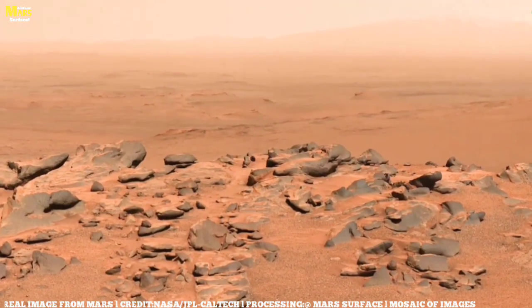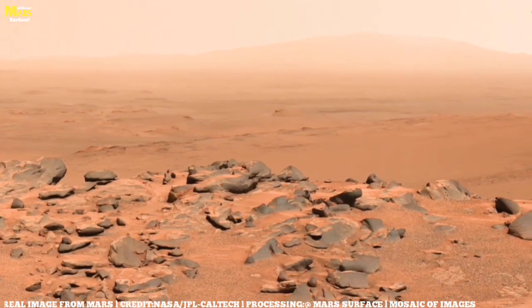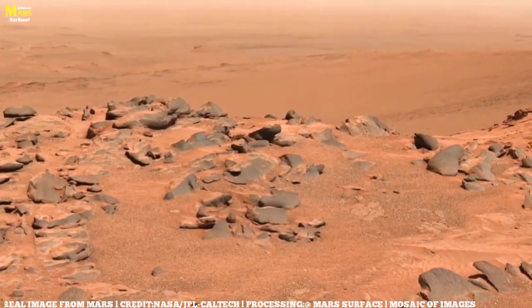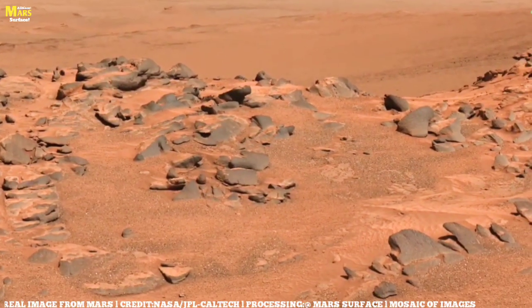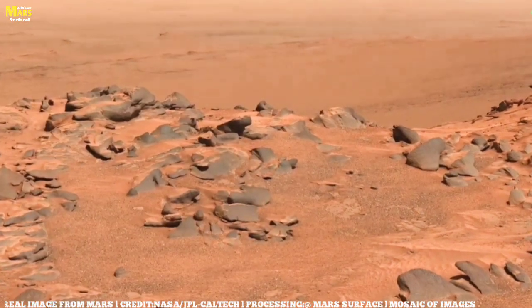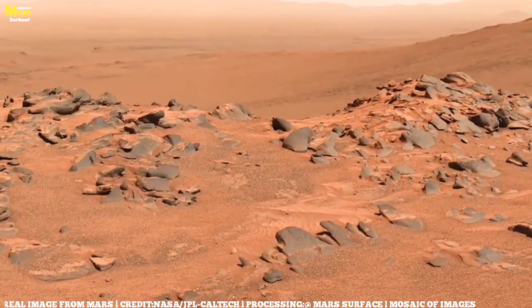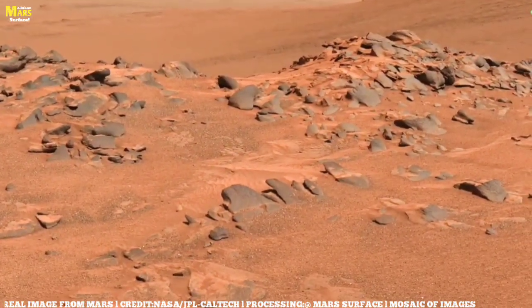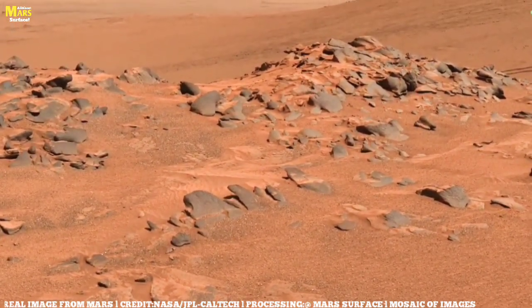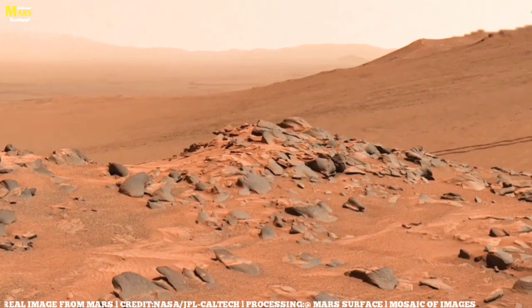Billions of years ago, this silent world was not the barren desert we see today. Mars once breathed with a thicker atmosphere, wrapped in a protective blanket that allowed warmth to linger, rivers to flow, and lakes to glisten beneath a softer, warmer sun. Imagine standing here then — not on dry, rust-colored soil, but beside the shore of an ancient ocean stretching across the northern plains. Waves might have crashed, winds might have carried clouds across the sky, and somewhere in that dynamic world, conditions may have been just right for life to spark.